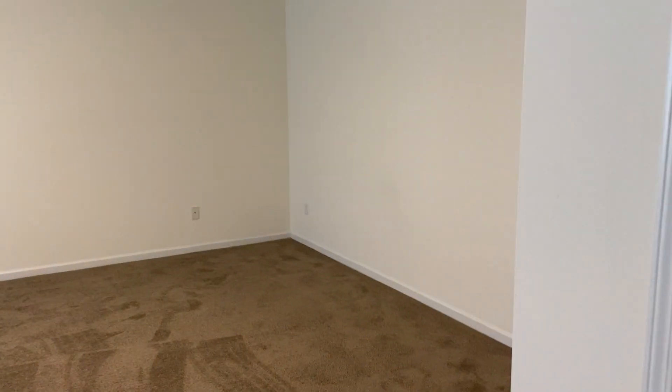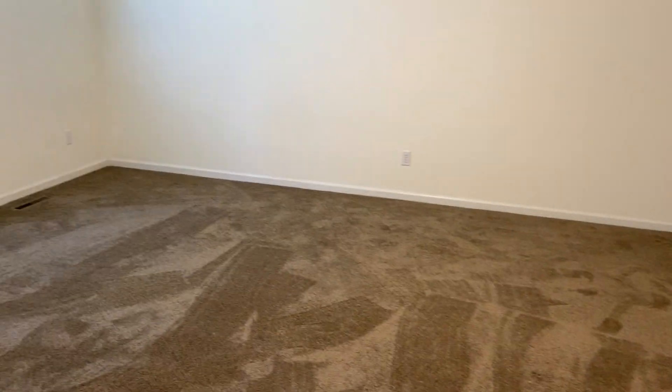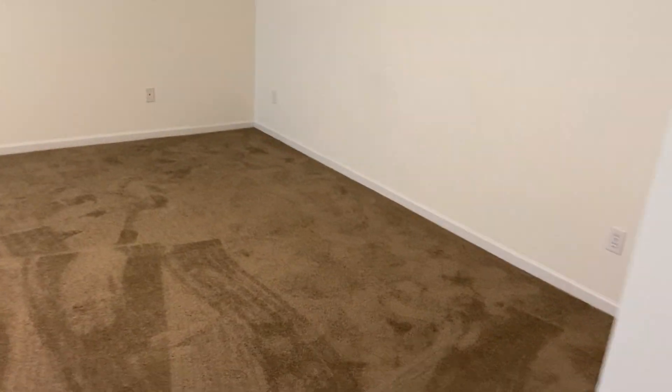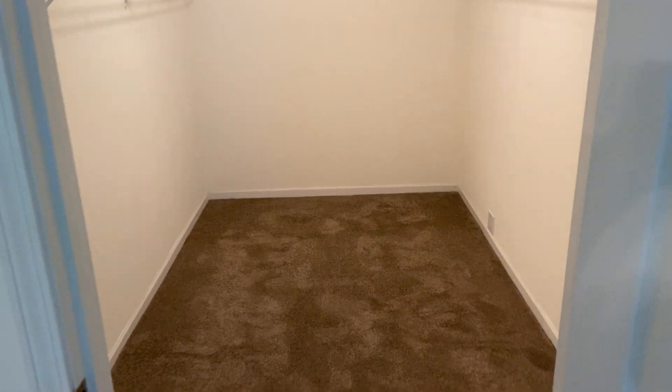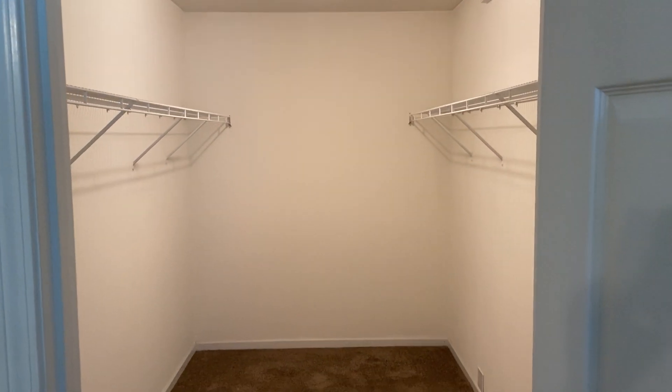And then finally, our master bedroom. This is going to be the largest of the three bedrooms, and it also has the largest closet — it's a huge closet with a lot of space in there.